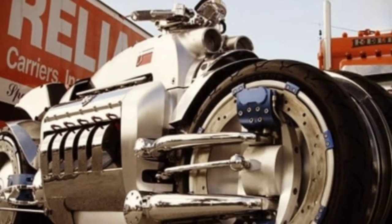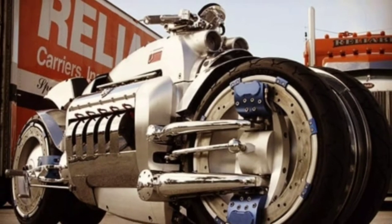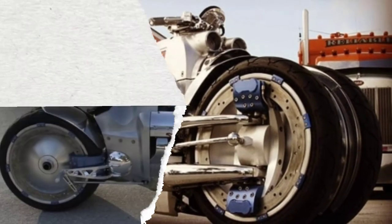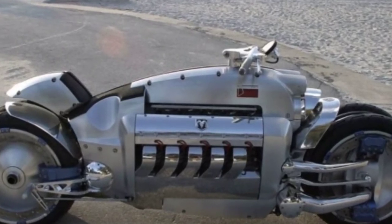Even cars have a hard time keeping up with such raw speed. This superbike carries within it an 8277cc, 10-valve, four-stroke engine that is simply a dream.